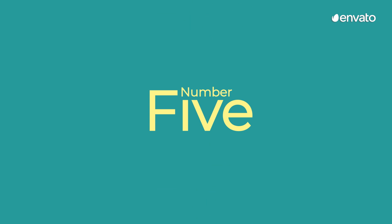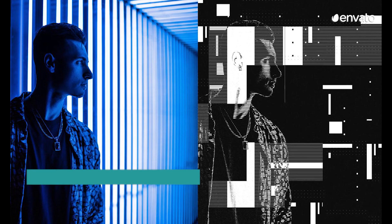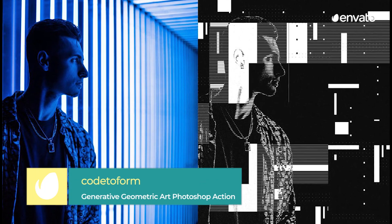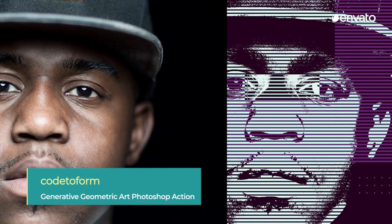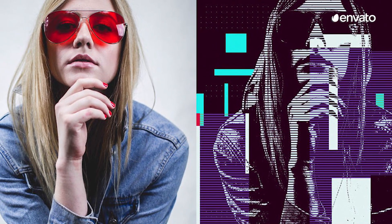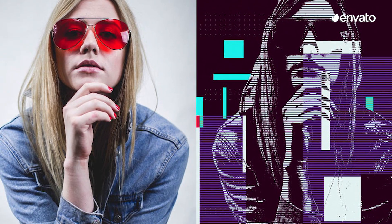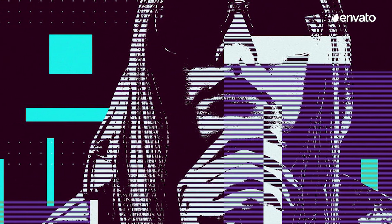Number 5: Generative Geometric Art Photoshop Action by Code to Form. Number 5 on our list is probably one of the coolest things to come out of 2019. Look at it — it's got lines, squares, dots, amazing color effects. It's everything you need to create a trendy digital art piece. You can generate 5 different design and color variations using just this one action. It's super versatile like that.